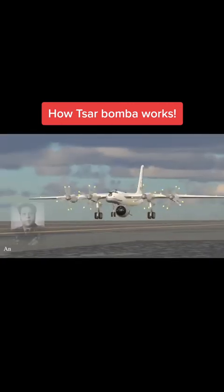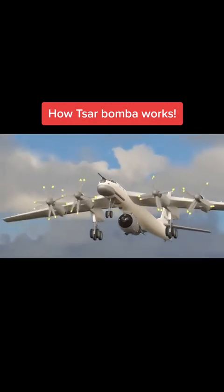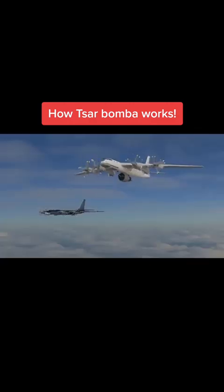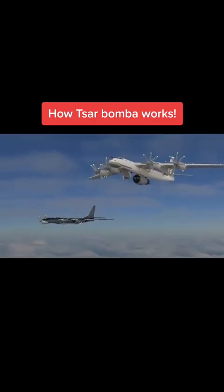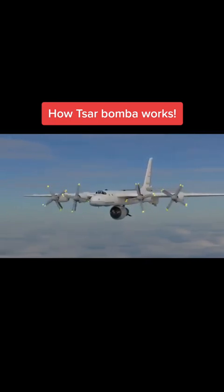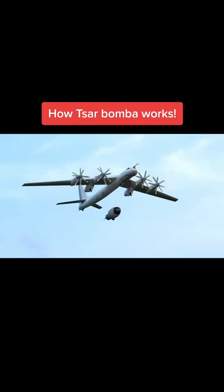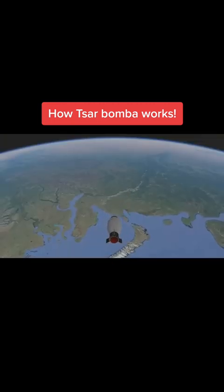The aircraft, piloted by Andrei Dernovtsev, took off from the Kola Peninsula. It was joined by an observer plane to measure the impact of the bomb. At approximately 11:32 a.m. Moscow time, Tsar Bomba was dropped over the Mityushika Bay test site on the deserted island of Novaya Zemlya.